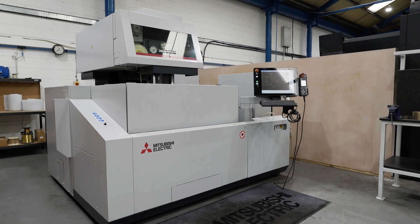This machine has enhanced our production and certainly allowed us to bring everything in-house, and it's future-proofed Volz Engineering. This machine has enhanced our manufacturing.